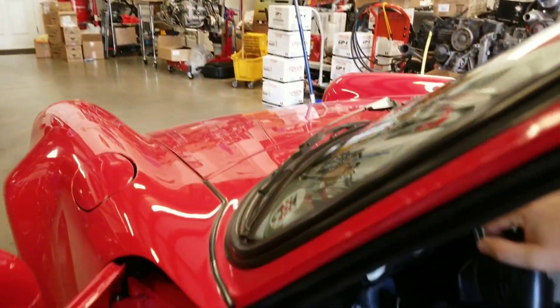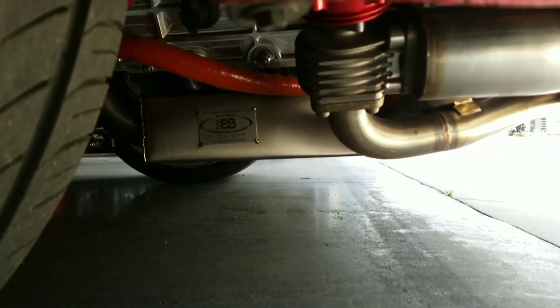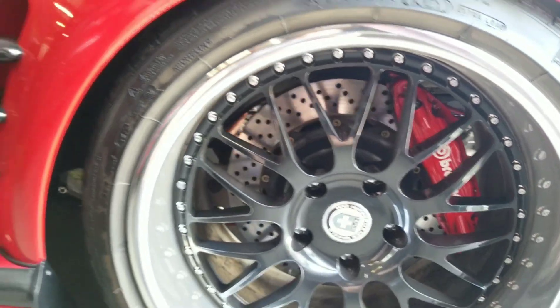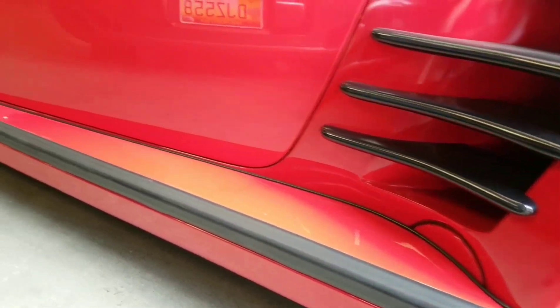This one has the Garrett GT35/82 turbo — that's a big, big boy turbo system. Look at all that work. This has been a well put together vehicle. Here are the side skirts, slant nose style.